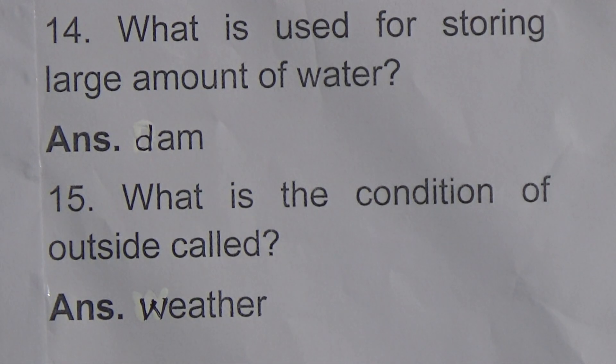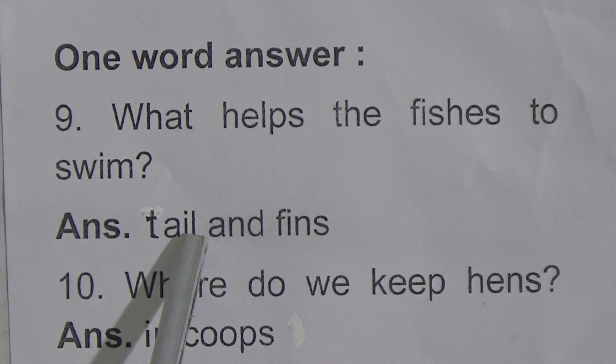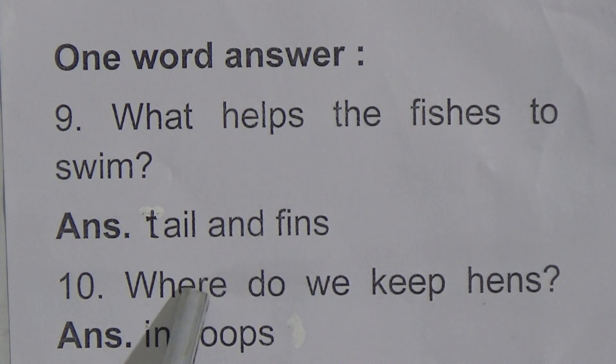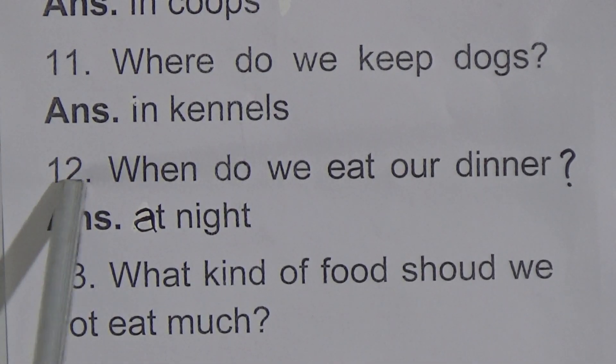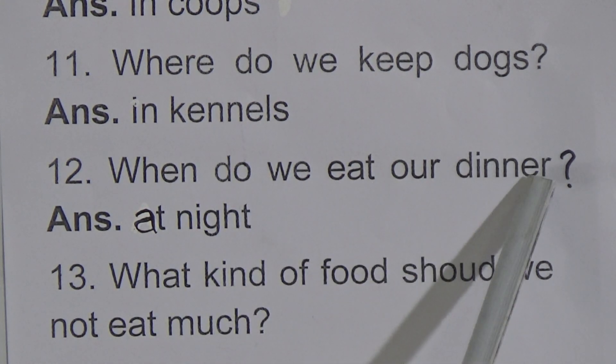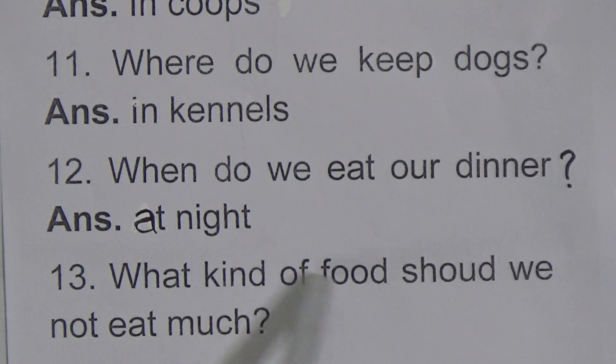Dear students, we will repeat the question and answer again. What helps the fishes to swim? Answer: tail and fins. Where do we keep hens? Answer: in coops. Where do we keep dogs? Answer: in kennels. When do we eat our dinner? Answer: at night. What kind of food should we not eat much? Answer: snacks.